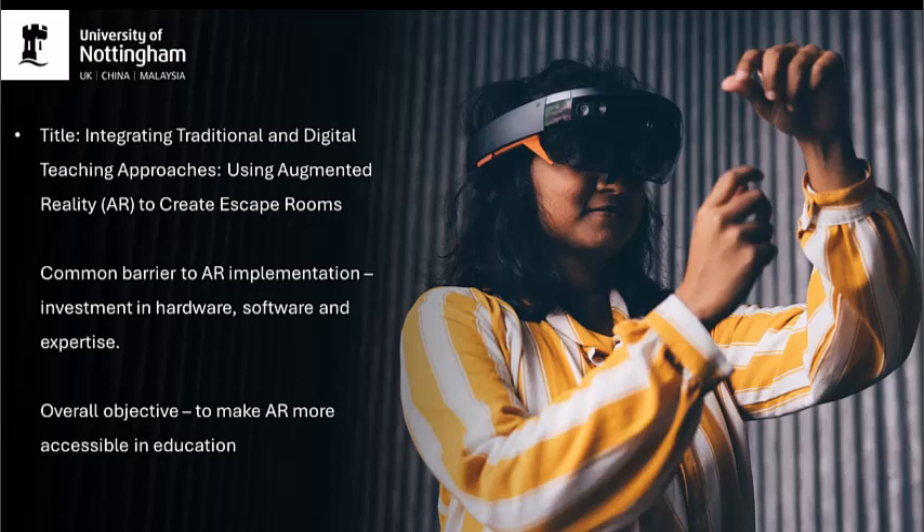This is such a shame as AR presents unprecedented opportunities for enhancing learning by creating interactive and immersive learning environments, which not only have the potential to appeal to today's multimodal Generation Z students, but also facilitate the enhancement of communication and teamwork skills.